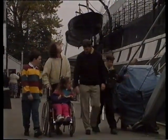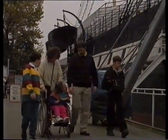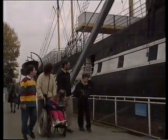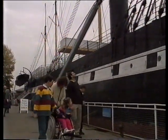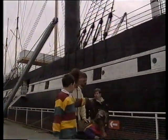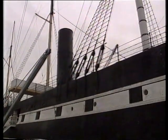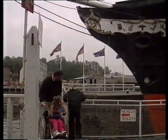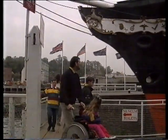Now Georgina and her brothers have come to see the SS Great Britain, which is nearly 150 years old. It's 1991, so that was 147 years ago. The sailors used to climb up the rigging and let the sails down. Have you ever seen a really old ship?